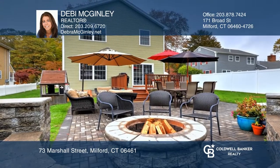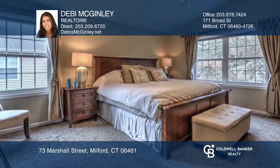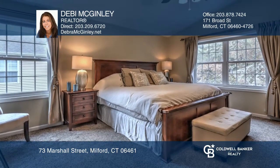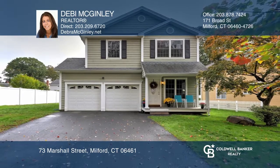From the cathedral ceiling master bedroom with full bath and jacuzzi to the recently finished lower level, this home will impress. Don't miss out on this unique opportunity. Call Debbie McGinley.